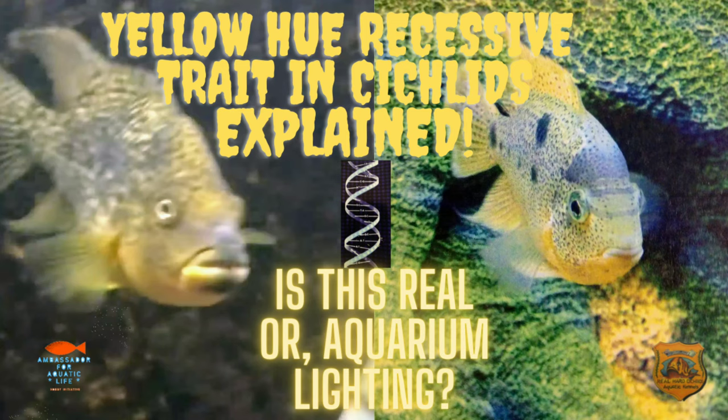In this video I'm going to give my opinion on whether or not aquarium lighting plays a role, or is this the fish's true color.